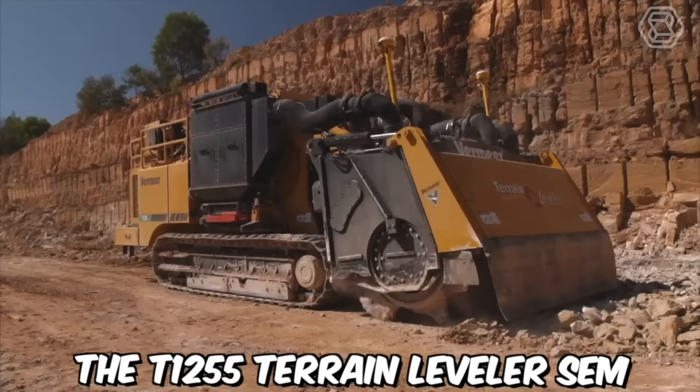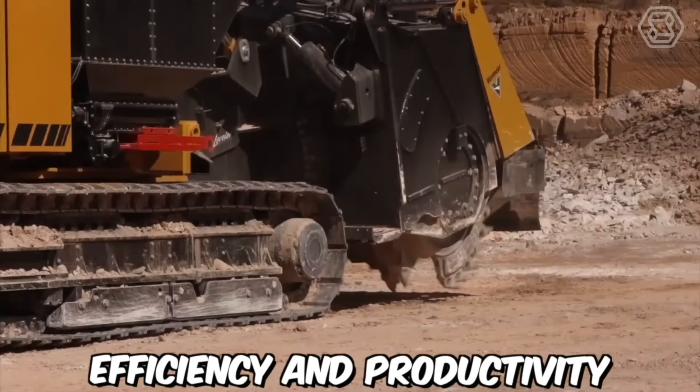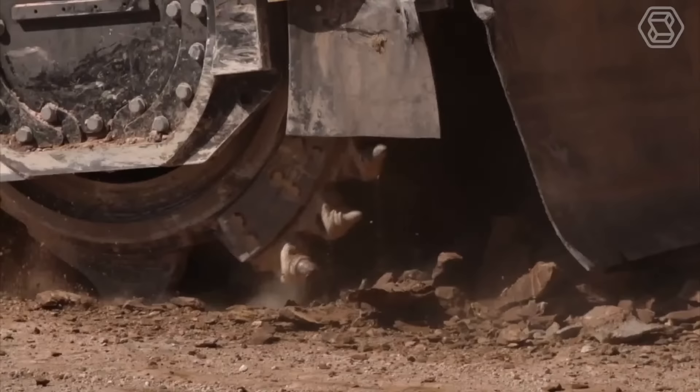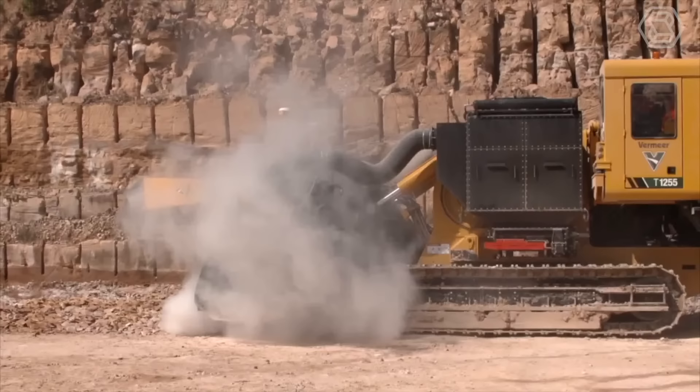The T1255 Terrain Leveler SEM is equipped with a range of advanced features that help improve efficiency and productivity on the jobsite. It features a high-capacity cutting drum capable of cutting through rock, soil, and other materials with ease, making it a versatile solution for a variety of excavation projects. This helps reduce the environmental impact of excavation projects and also improves safety on the jobsite.